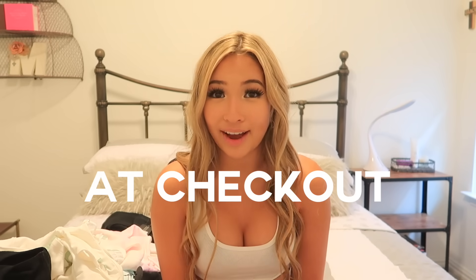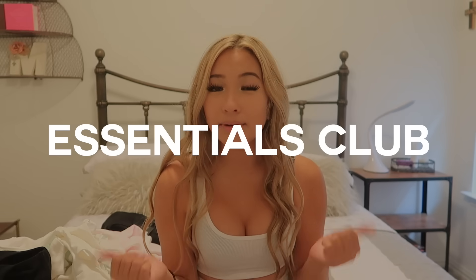they offer AfterPay at checkout and express worldwide shipping. All of these pieces that I'm going to be showing you today are so cute — literally I'm obsessed — and they belong to a new collection on White Fox Boutique called the Essentials Club.